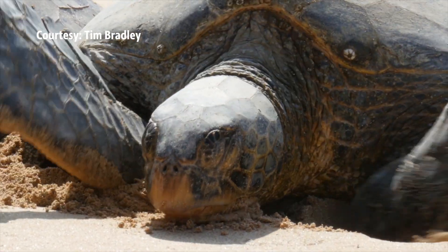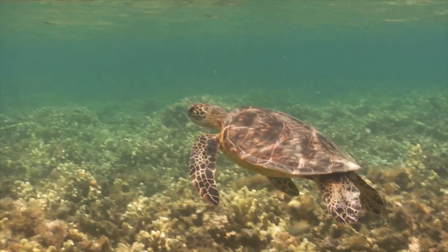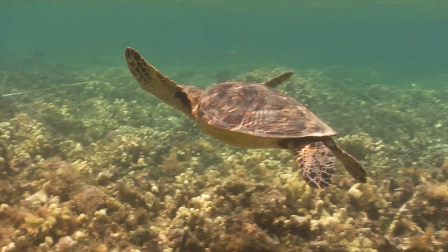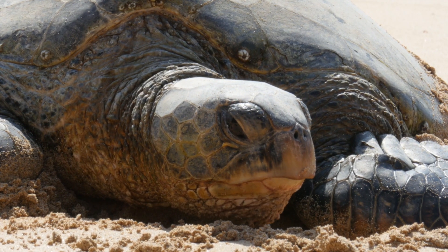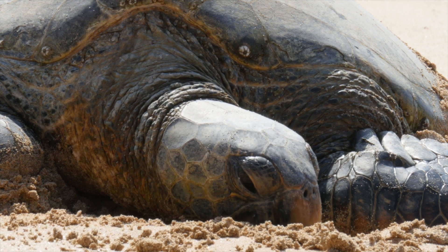Here are some interesting facts you might not know. According to Hawaii Marine Animal Response, green sea turtles get their name due to the color of their fat, not their shell or their skin. Also known as honu, they are the only turtles that bask on land to rest and regulate their temperature.